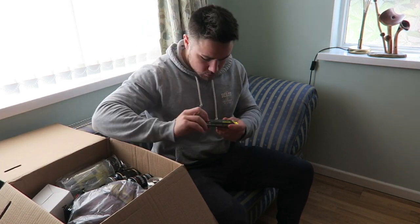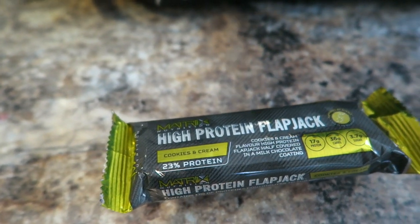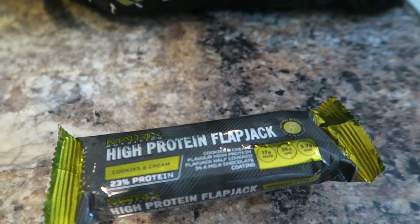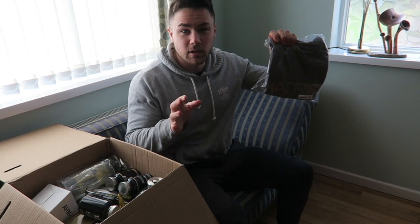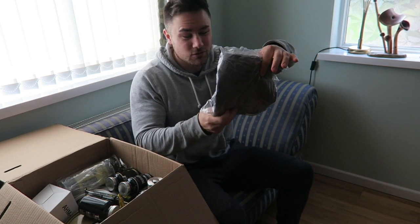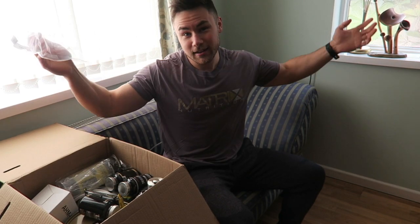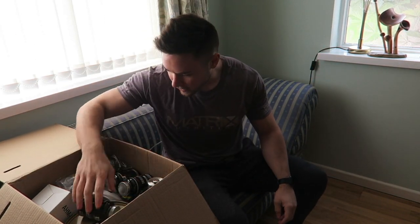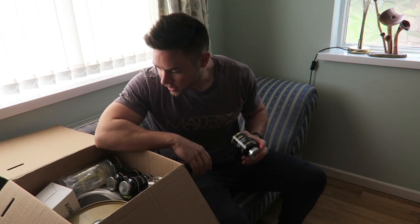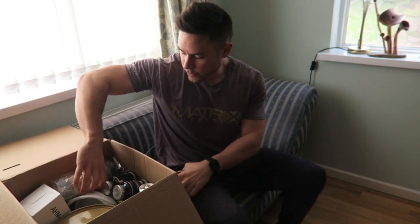We've got a t-shirt as well, so I'll do a little bit of editing wizardry — ready, three, two, one. Okay, and a little flapjack. Then supplements wise — I think that's all the clothing.